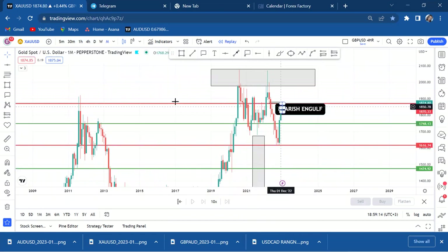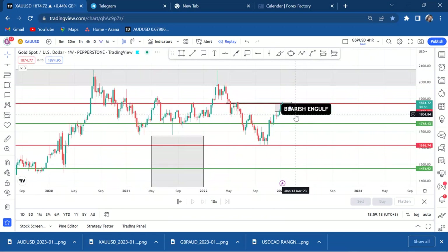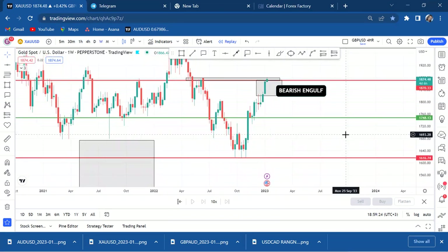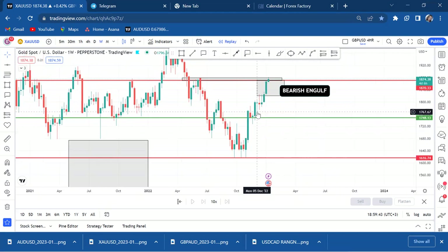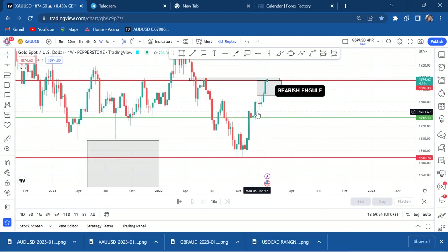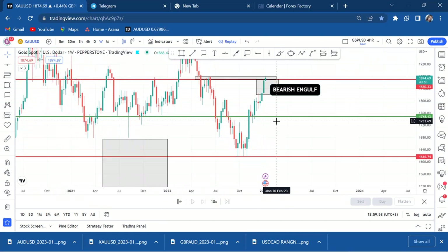If you enter with the monthly, you already understand the drawdown — you're not afraid of it. I'm a swing trader, so I'm already in a sell. If you want to join and sell, let's see if it can drop 1200 pips. We're targeting at least 1800, or around 1750 — let's see if it reaches that level. If you want to sell like I've done, know that with monthly entries, drawdown is something you cannot escape.